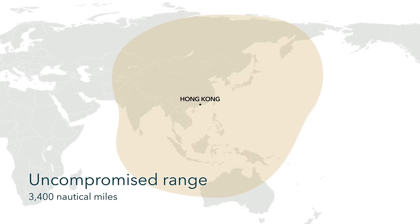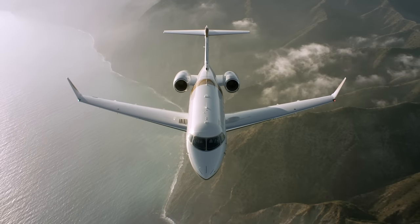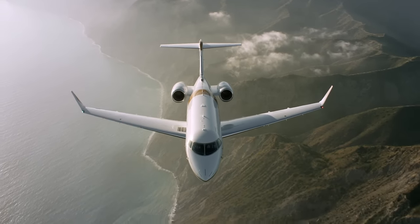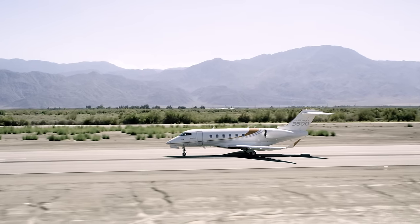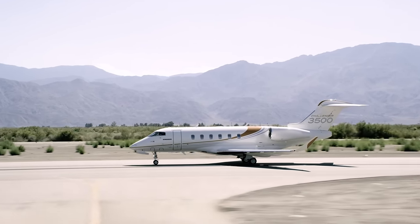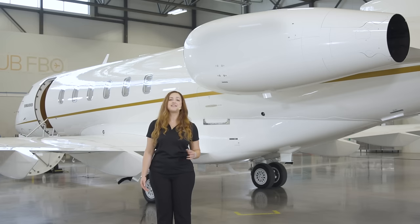From Hong Kong, you can reach all of Asia and even make it into Australia. The Challenger 3500 jet has great field performance for the super midsize segment. Takeoff distance is under 5,000 feet at maximum takeoff weight, great for typical executive airports. A supplement increases the aircraft's range out of runways as short as 3,500 feet, improving overall performance from over 2,000 airports worldwide.